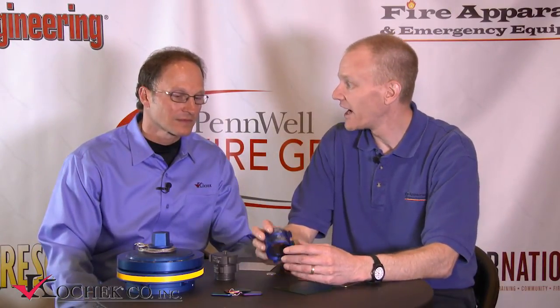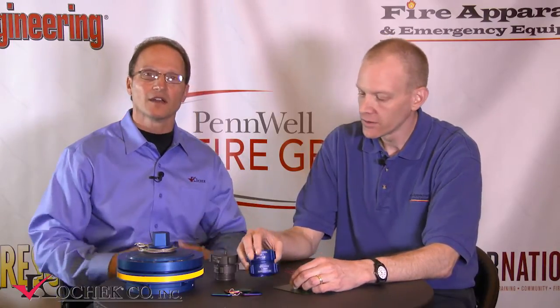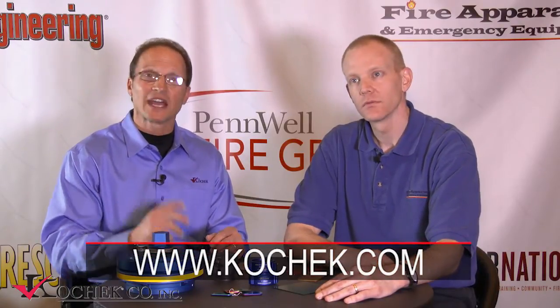Should someone not be at FDIC today, how would they get in touch with CodeCheck to find out more? We have our CodeCheck website online, and they can certainly call us. We're located in Putnam, Connecticut, and we have distribution all across the country that sells the CodeCheck product. This has been Chris McClune with Fire Apparatus and Emergency Equipment Magazine talking to representatives from CodeCheck. Have a great rest of the show.